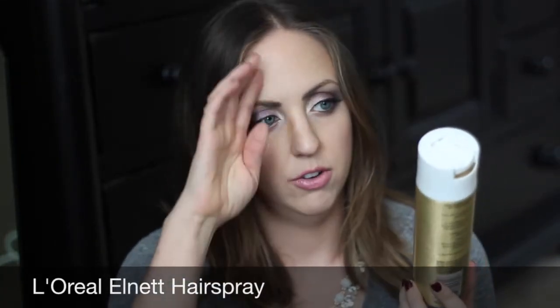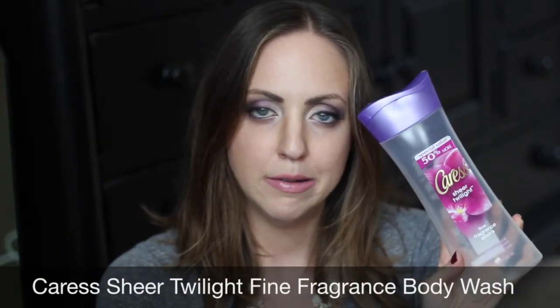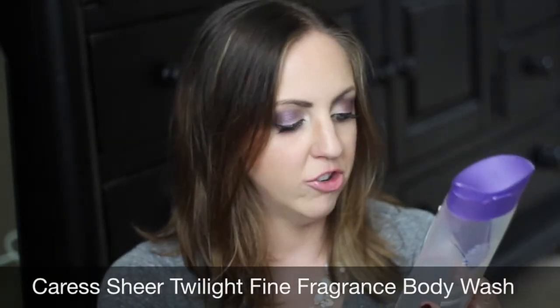Third thing is this L'Oreal L'net hairspray — it took me forever to get through because I use this plus other high-hold hairsprays. I actually like this on my curls but I don't like it to tame flyaways. And here's another one of these body washes — Caress Sheer Twilight in black orchid and juniper. It was nice, still not as nice as my favorite amber one, but I love these Caress fine fragrance body washes, they all smell really great.